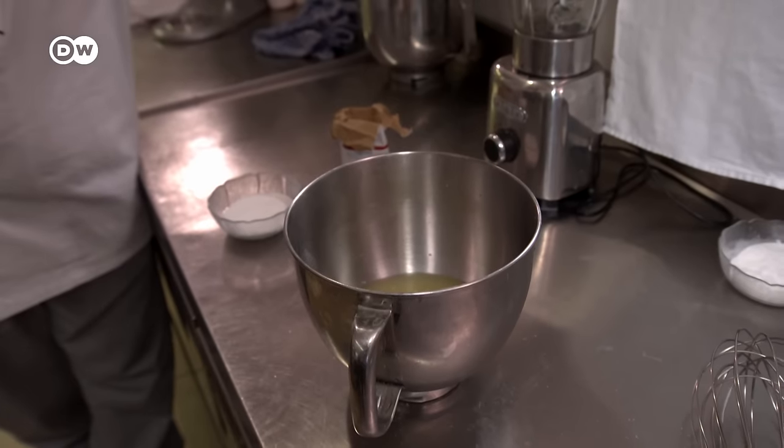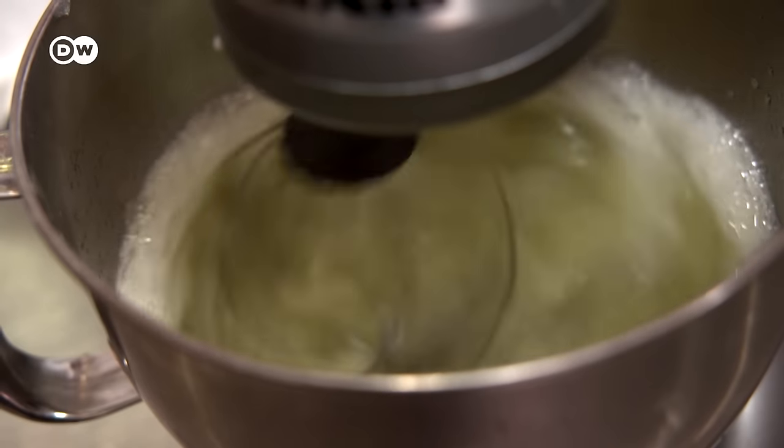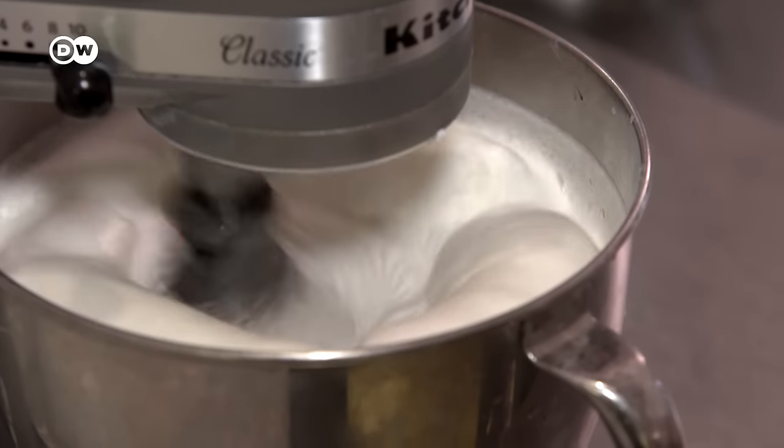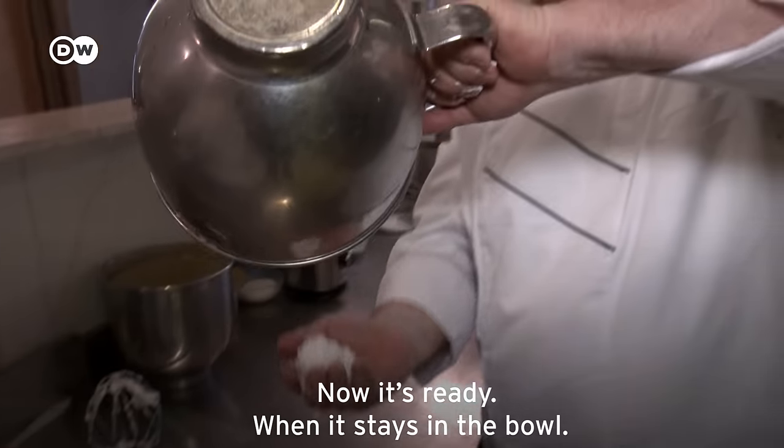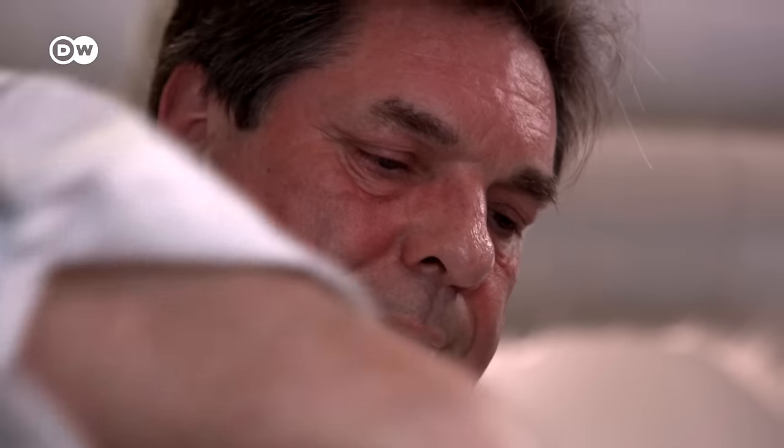The beaten egg whites are essential. They're separated from the yolk, refined with pinches of salt and sugar, and whipped to a perfect consistency. Now it's done — it doesn't fall out. The egg whites are then gently folded into the Kaiserschmarrn batter.